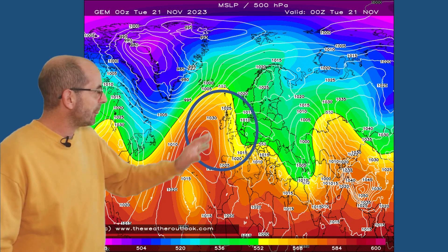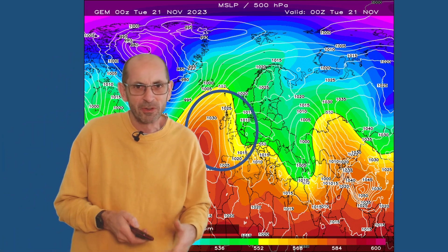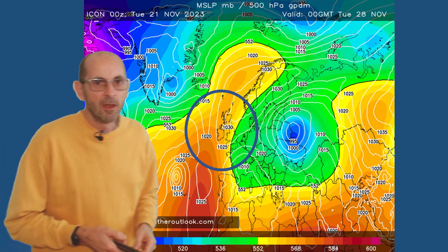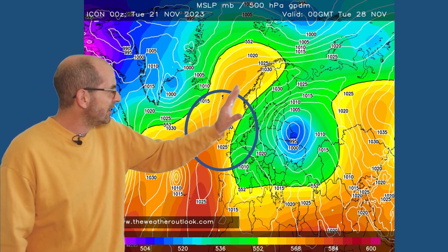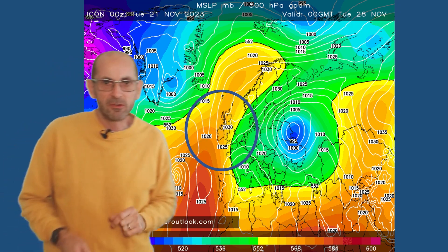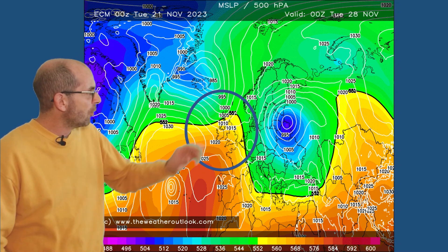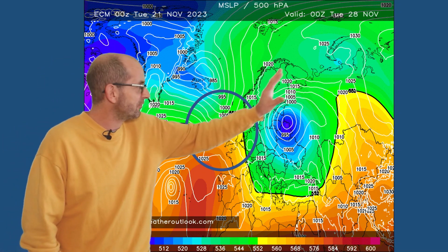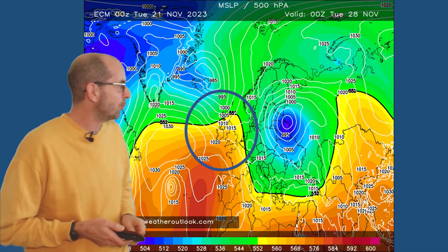The Canadian model at the same time has high pressure just to the west — a similar picture overall, with some differences in the details. The ICOM, the German model, also shows high pressure here, but it's extending further northeastwards, really into Scandinavia, with this cold block of air still quite close to the UK. The European model, at the same point, has high pressure to the north — always an interesting location as we head into the winter months.